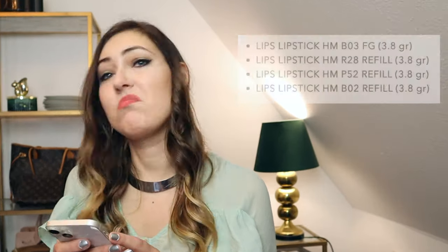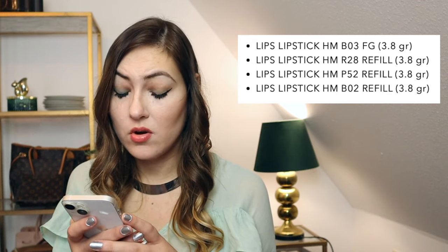Most of you in my luxury community are here for the clutch — and clutches are back in style. But some of you might be curious about the lipsticks. I'm actually already wearing one of them, the most neutral everyday one. They seem to just have numbers, no real color names.